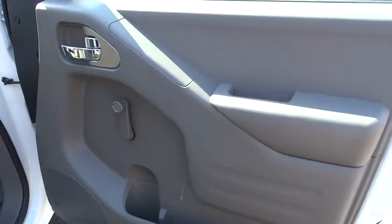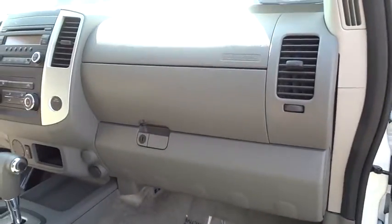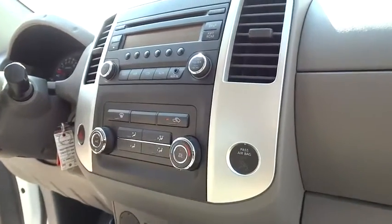Here are some of this vehicle's great options: stability control, traction control, anti-lock braking system, Bluetooth, power steering, four-wheel disc brakes, AM-FM stereo radio, and bucket seats.